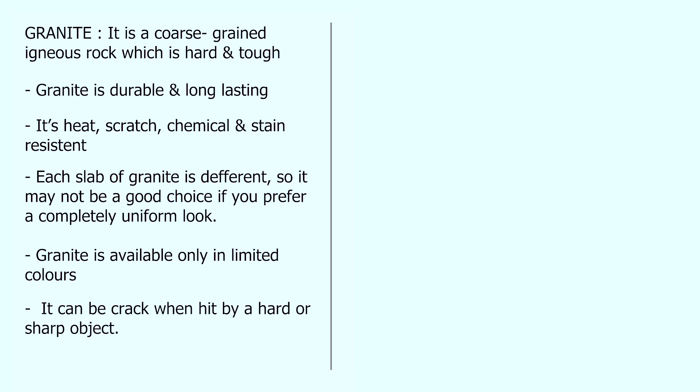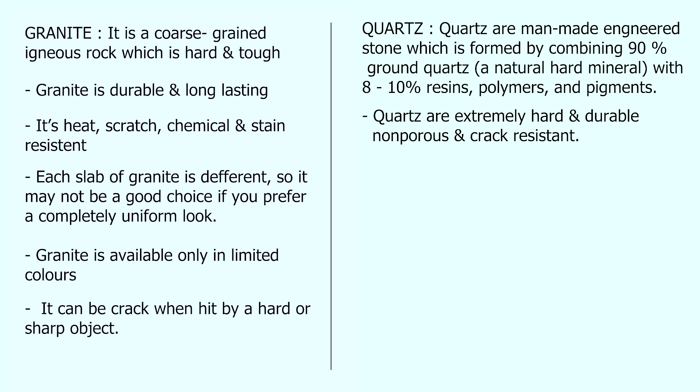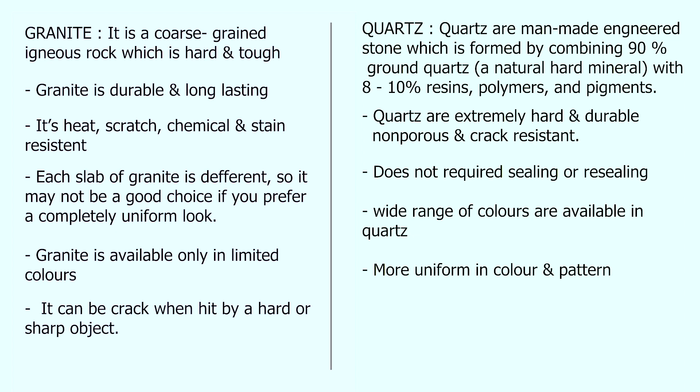Quartz is a man-made engineered stone formed by combining 90% ground quartz with 8–10% polymer and pigments. Quartz is extremely hard and durable, non-porous, and stain and crack resistant. It does not require sealing or resealing. A wide range of colors are available in quartz and it is more uniform in colors and patterns. The price range of granite normally comes between 23k to 30k, varying depending on how many slabs you need and which granite you select. Quartz is more expensive than granite, coming in between 30k to 45k.